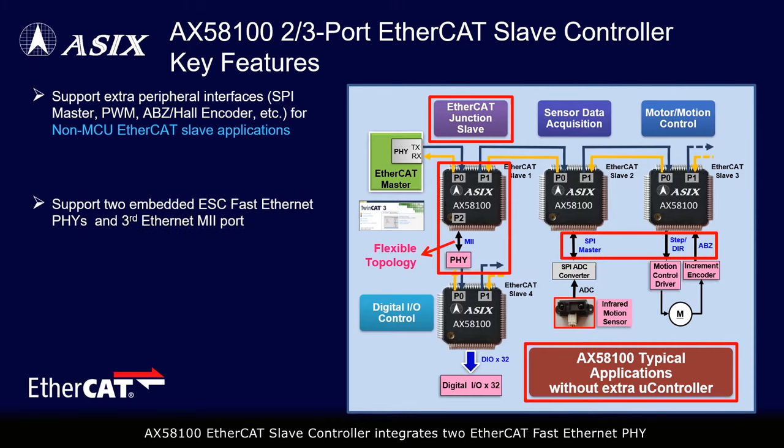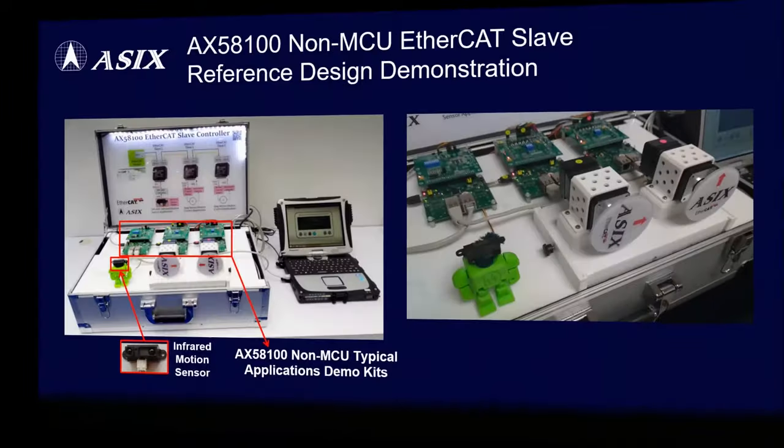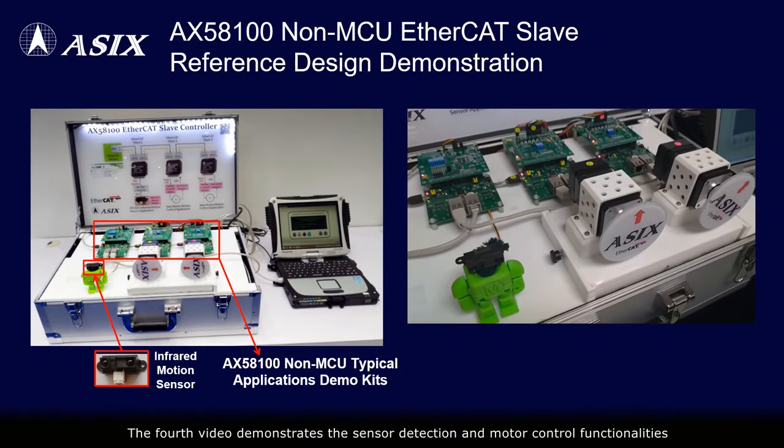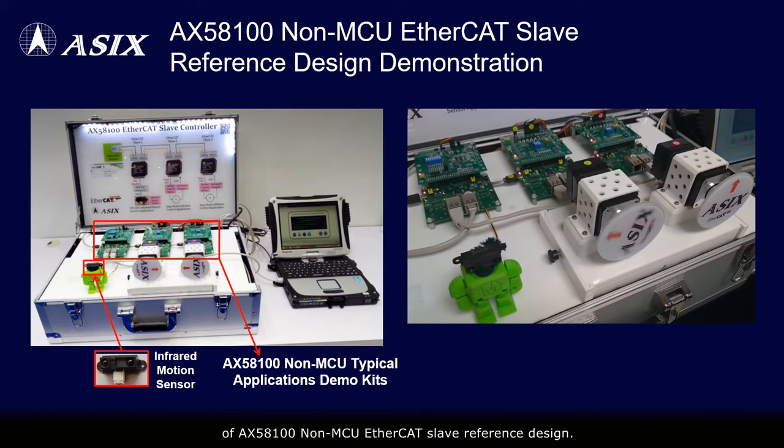The AX58100 EtherCAT slave controller integrates two EtherCAT fast Ethernet PHYs and supports extra communication interfaces such as SPI master, PWM, ABZ Hall encoder, etc. Designers can easily implement the AX58100 on various EtherCAT slave applications without an extra microcontroller. The fourth video demonstrates the sensor detection and motor control functionalities of the AX58100 non-MCU EtherCAT slave reference design.